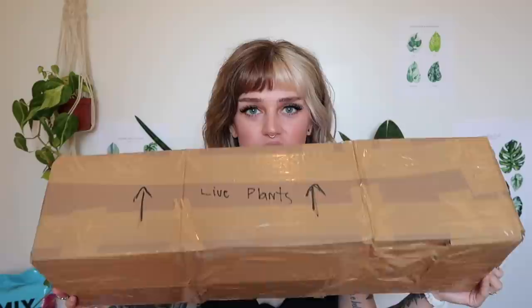I will show you the box — this is what it looks like. They have it labeled 'live plants.' This was shipped to me last Wednesday and it is Monday, so it has been in the mail for a few days, which is to be expected because I live on Vancouver Island and that's kind of a long ways to go. Johnstreet Gallery is located in Ontario, I believe.